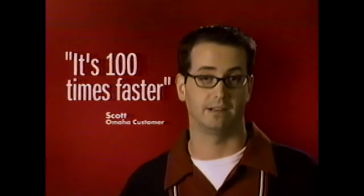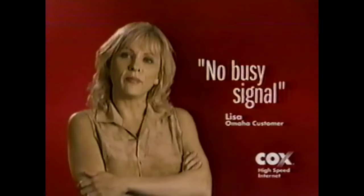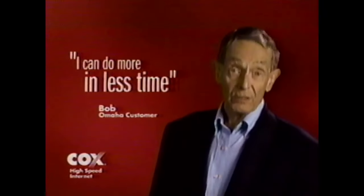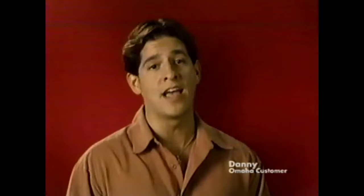It's 100 times faster than any dial-up service. Why are so many people leaving dial-up for Cox High-Speed Internet? There's no busy signal, there's no tying up my line. Whenever there's anything I need to know, I just go right there and it's up. I can do more in less time. Right now when you sign up for Cox High-Speed Internet, get Cox Digital Cable or Cox Digital Telephone free for two months. Cox High-Speed Internet blows away any dial-up service. Order Cox High-Speed Internet — call 933-3000.